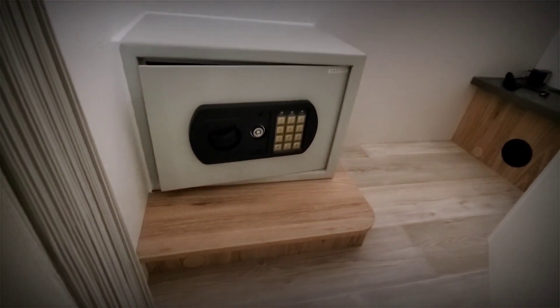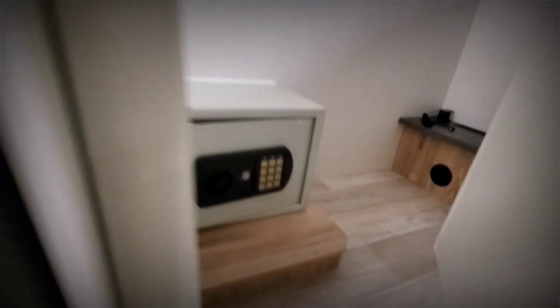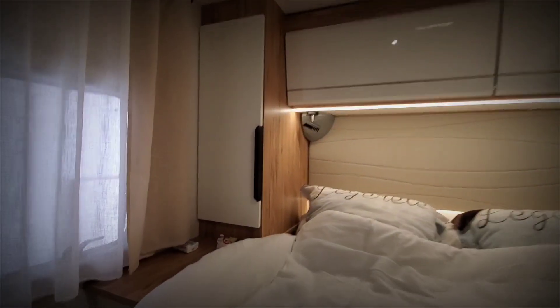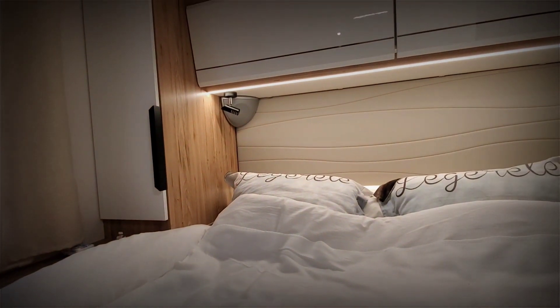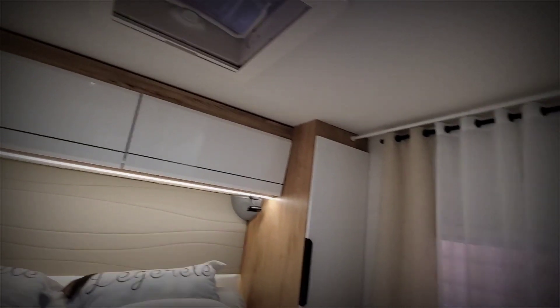Another shelf here, and you have a mini window and more shelves over there. There's a reading light on the side and more shelves.